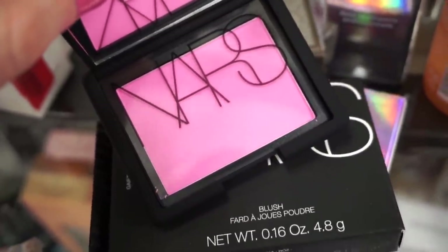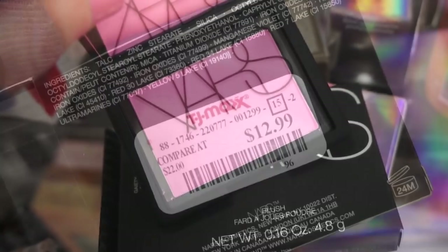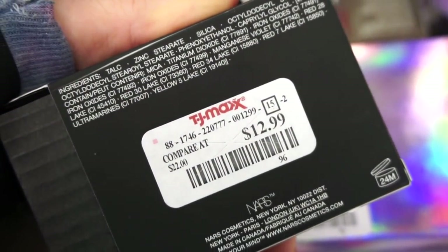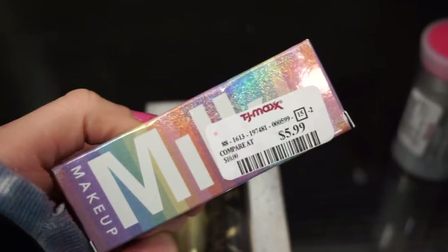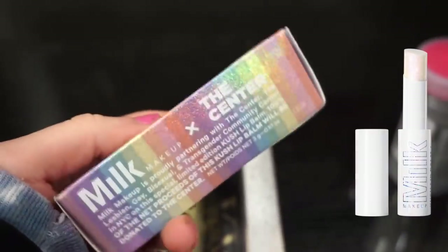They also have a newer blush by NARS in the shade Gaïlea — it's like a really bright bubblegum pink. I like their blushes; I think they apply beautifully. This right here is $12.99 — typically these are like $30 online.